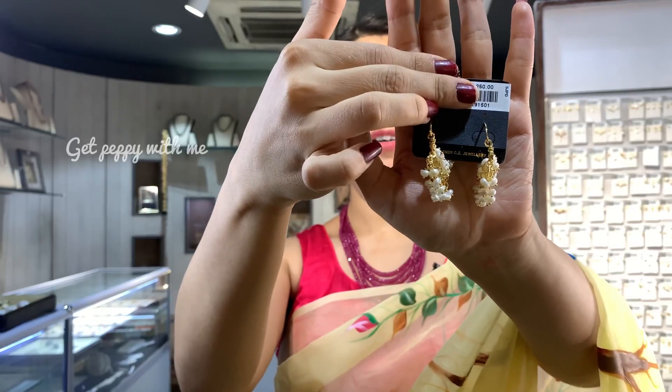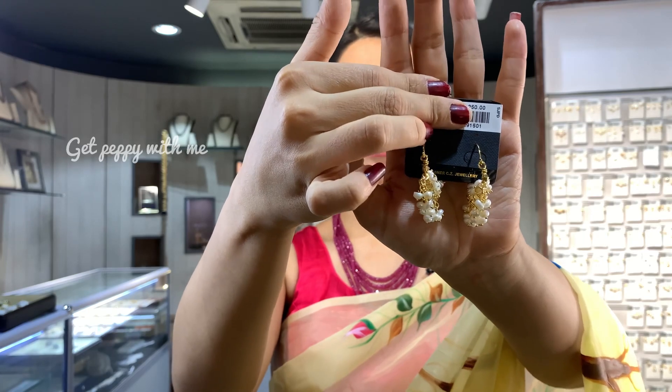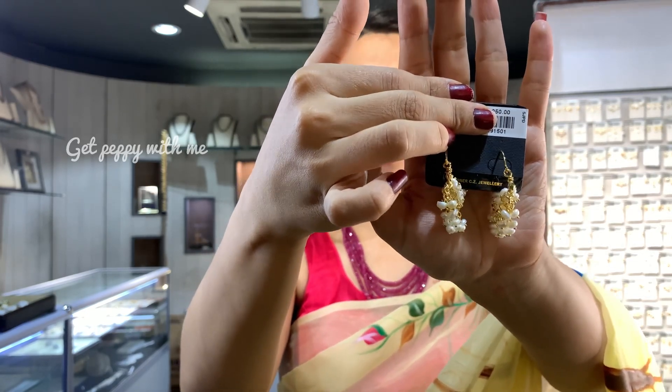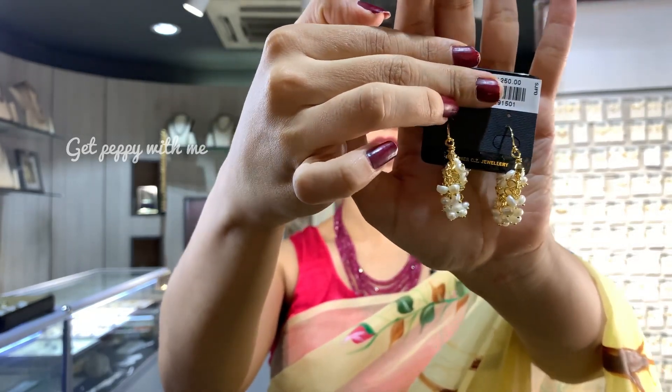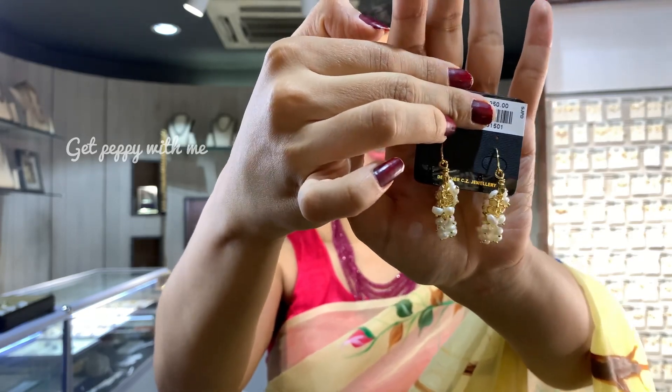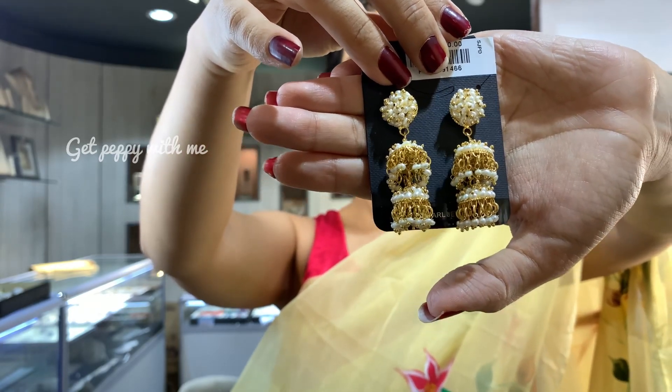Starting with the first party hanging earring — this beautiful Chand Bali. Its base is made of silver alloy which is gold plated. Look at the pearls used here — they are just so beautiful, button-shaped, premium quality triple-A pearls. From the back as well, it has a very nice design and it looks like actually a designer piece. The price of this is 1250 rupees.